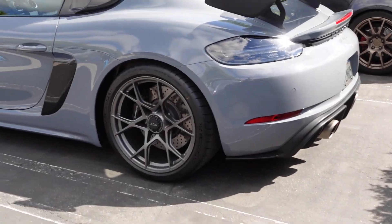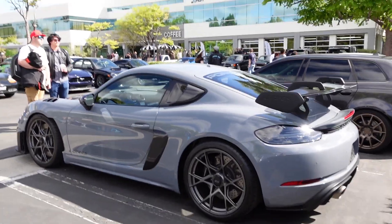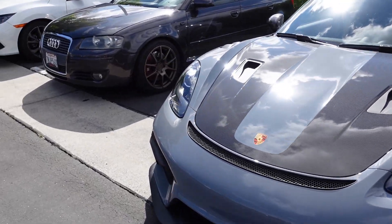It's like a Nardo gray, bluish color. I just realized I was zoomed in. I love the front end on this thing, it's dope.